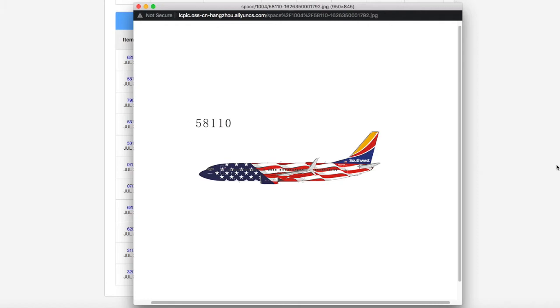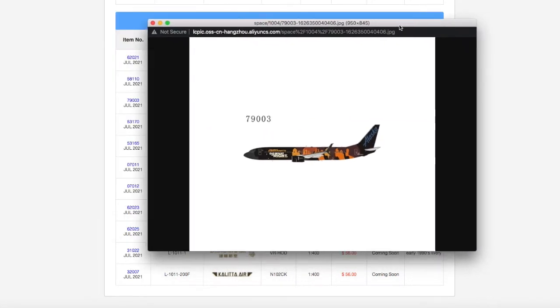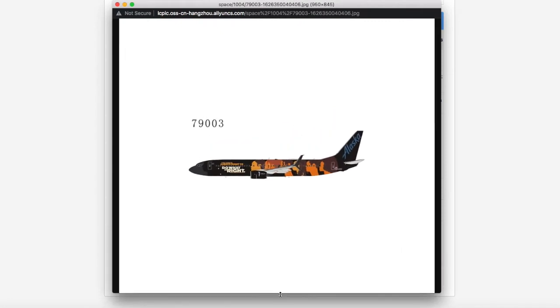NG Models and Gemini Jets seem to be copying each other, because around the same time — even before they officially announced it — both companies had this Southwest livery model available for pre-order simultaneously. I think it's a coincidence, but it's interesting. I don't need it for Newark. Registration is N500WR, scale 1:400, and MSRP is $46.99.